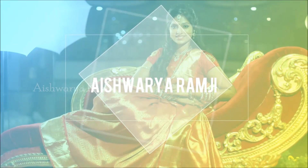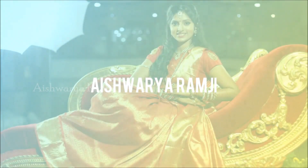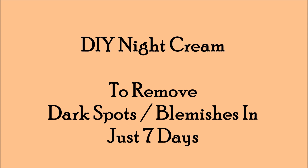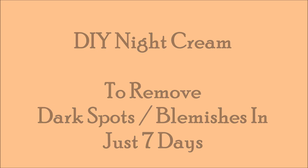Hey friends, welcome back to my channel and I'm so happy to meet you all again in this video. Today's video is all about a DIY night cream which can remove dark spots or blemishes in just 7 days.